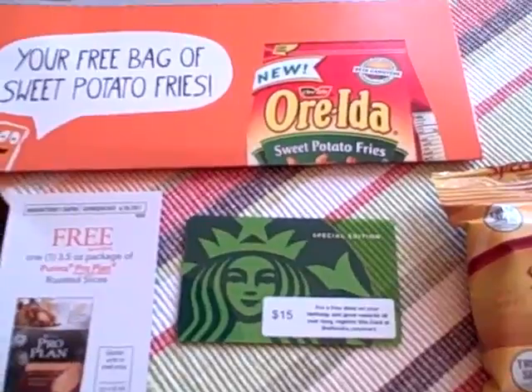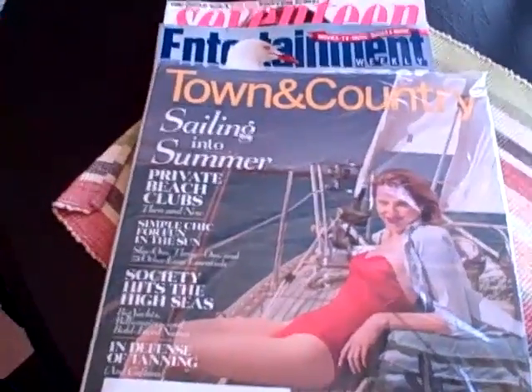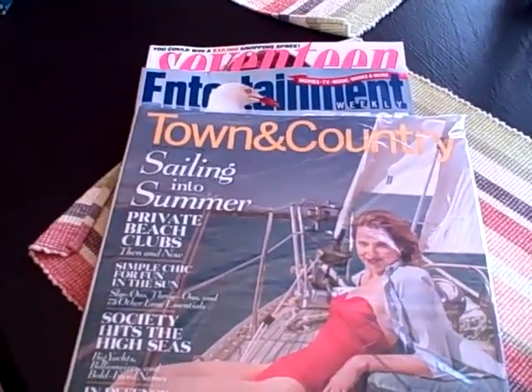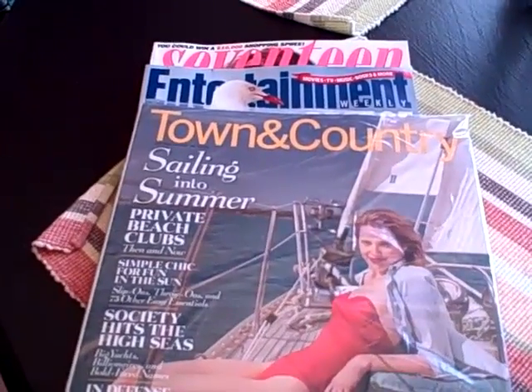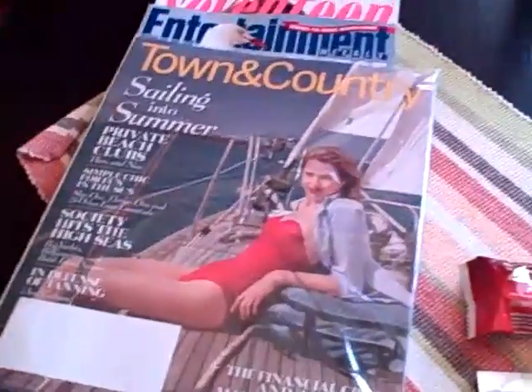I also want to remind you about magazines. Here are three magazines I received just in one day, so please take advantage of the freebies page at Moms Fun Money to sign up for those free magazine subscriptions.